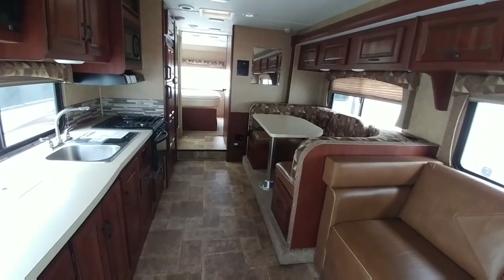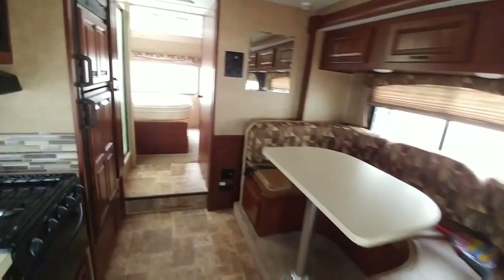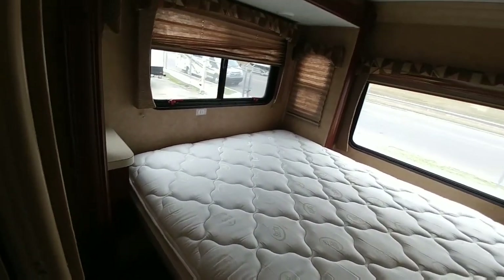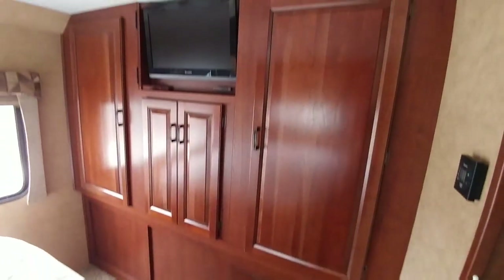This specific Class C has two slides — one right here for the living room and dining room area, and as you walk back it's going to have another one for the master bedroom. It's actually a pretty spacious unit. This is a queen size bed, definitely a lot smaller than what was in the fifth wheel. You've got a nice wardrobe area over here.